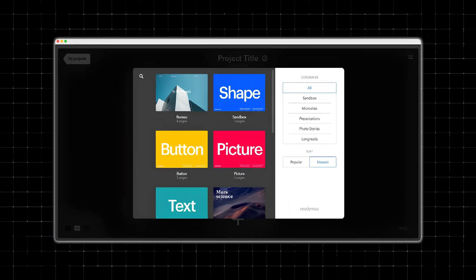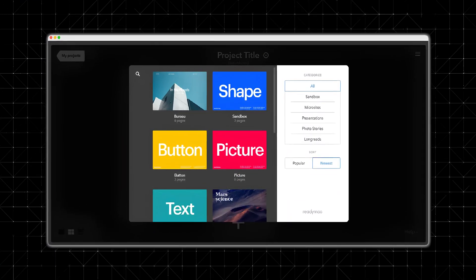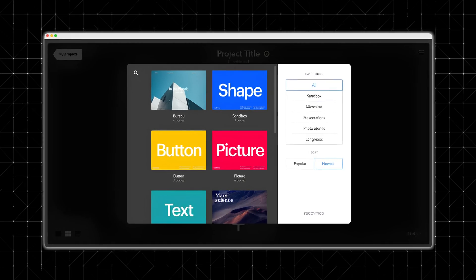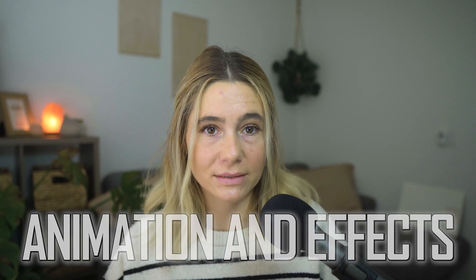The drag-and-drop interface makes designing your website super simple, even if you have no design experience. You can easily move text, images, shapes, and videos anywhere on the page. You're not limited to a fixed grid layout, meaning your website can be as creative as you want. Think of it like creating a presentation in PowerPoint or Google Slides, but for a live, interactive website.